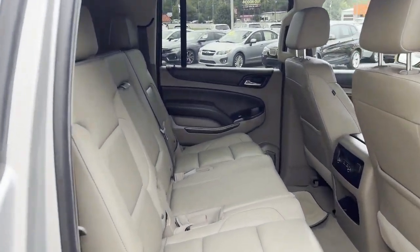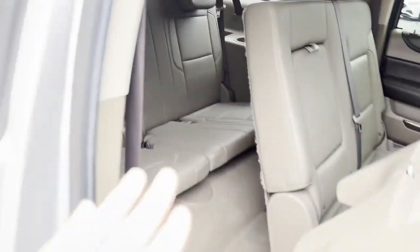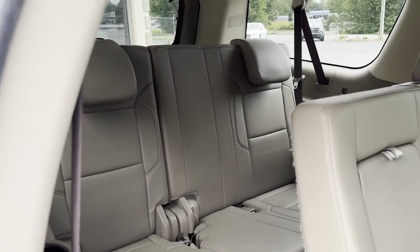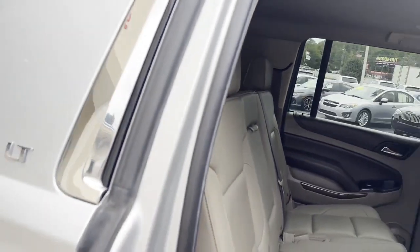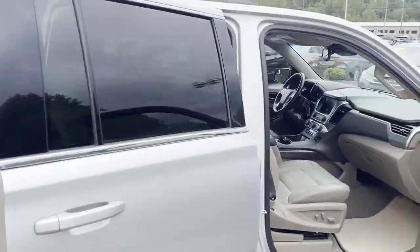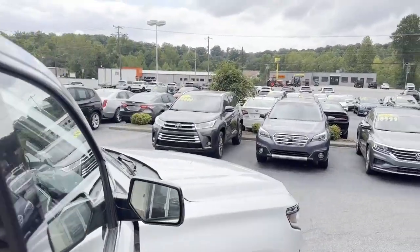You have easy access to the rear right here — see how easy that seat just pops up, giving access to the third row in the back. Power liftgate in the whole rear, plenty of room for the whole family.